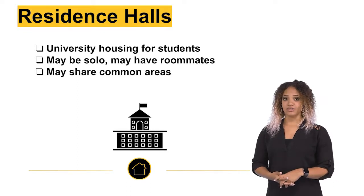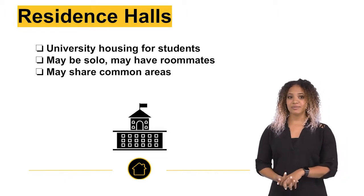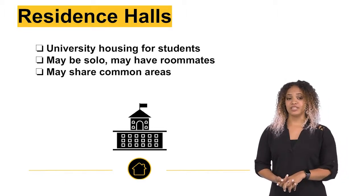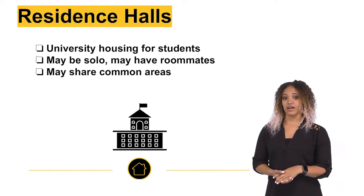Second are residence halls. These are university housing for students studying in the same place your study abroad program takes place. These may be single or shared rooms with community common areas. Exchange and partnership programs may have residence halls as an option.